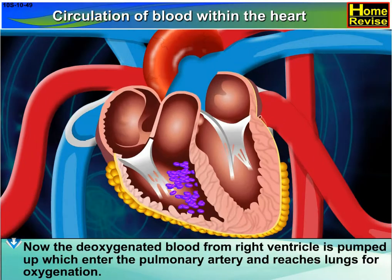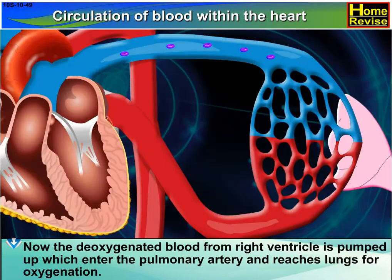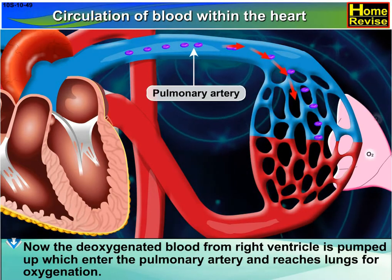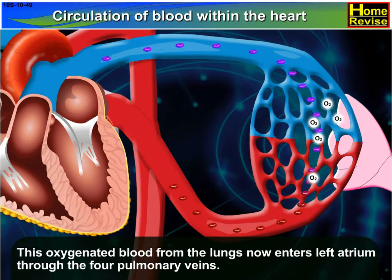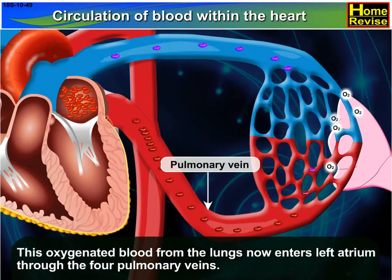The deoxygenated blood from the right ventricle is pumped up into the pulmonary artery and reaches the lungs for oxygenation. This oxygenated blood from the lungs then enters the left atrium through the four pulmonary veins.